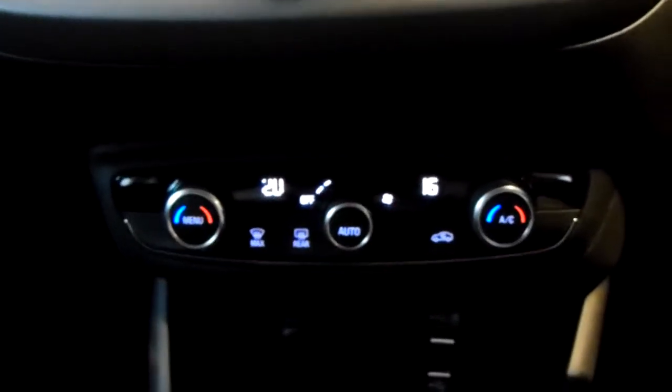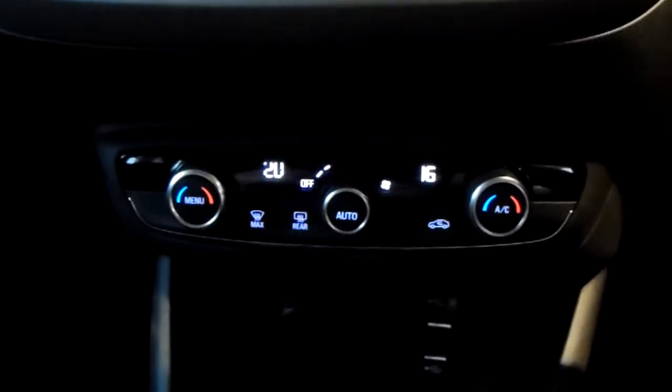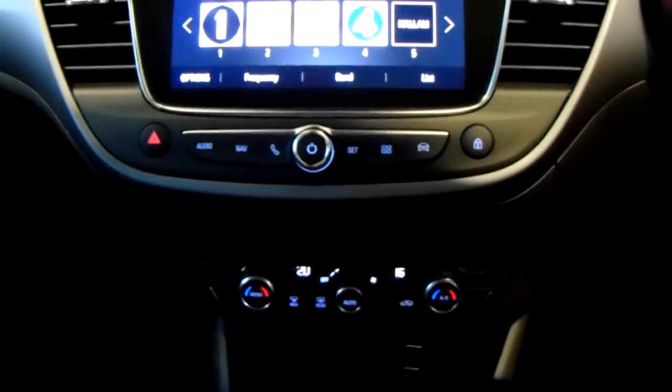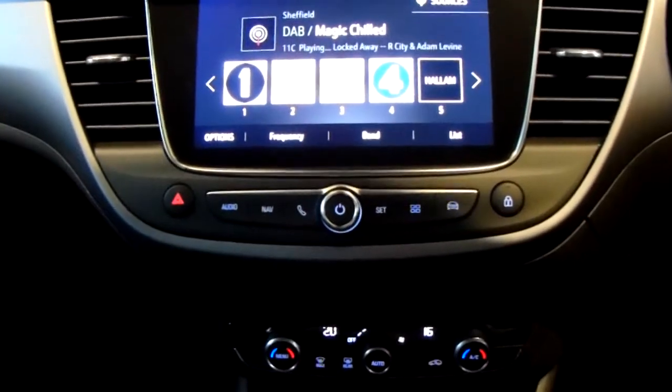Moving up past that, you do have the dual zone climate control for the car. It can be adjusted by actual temperature to the driver's and passenger's pleasure, so it's very specific to your needs. Down there you can also access your air conditioning. This car is more than capable of keeping you warm through winter as well as keeping you cool through summer.